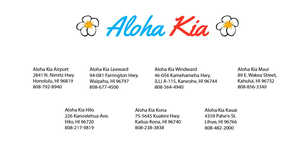So come see us at one of our convenient locations today and remember, Aloha Kia — you know a guy.